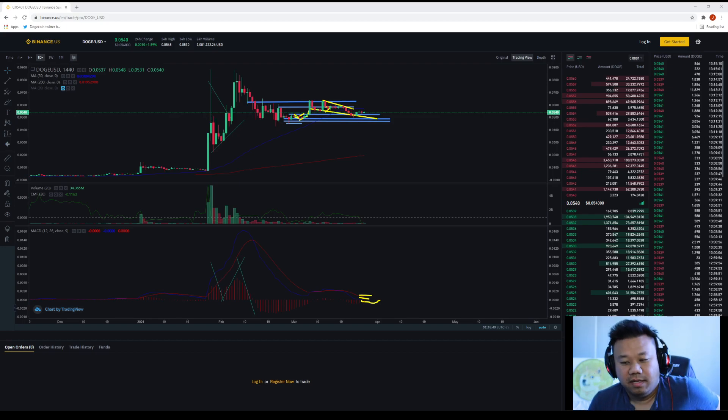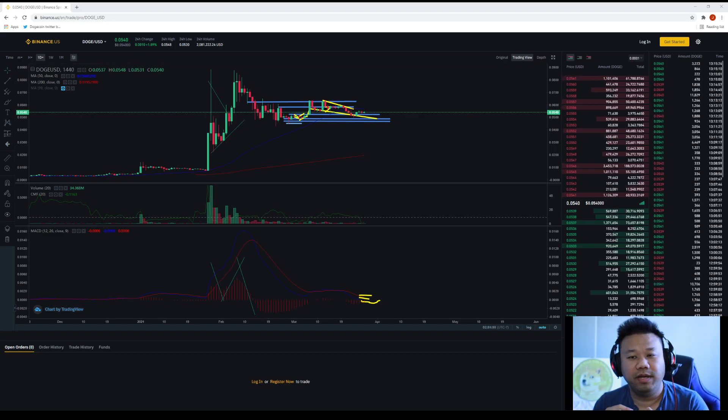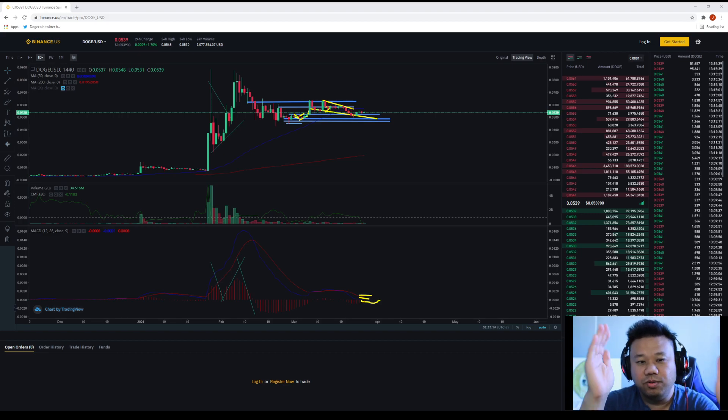Hey everybody, it's John. It's March 29, 2021. I cover Dogecoin cryptocurrency videos, technical analysis, news, and analysis. In this video today I'll be covering the Dogecoin technical analysis. Before we get to all that, I need you to tap the subscribe button and tap the like button so we can share this video with more people and grow the Dogecoin community together. You came for the Dogecoin sticks — let's get to it.